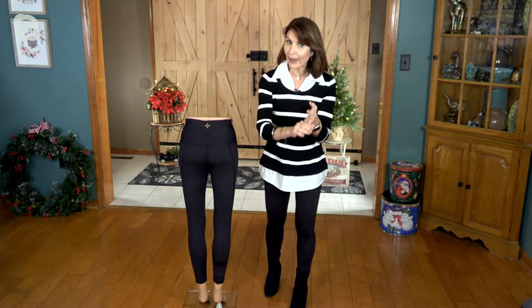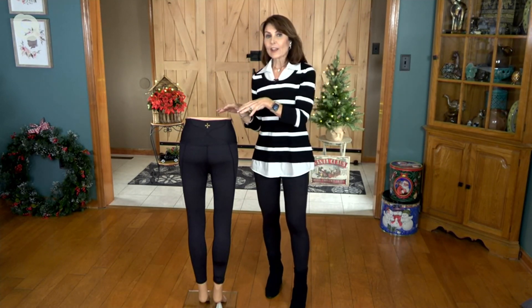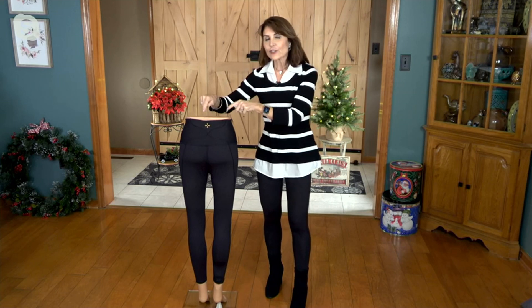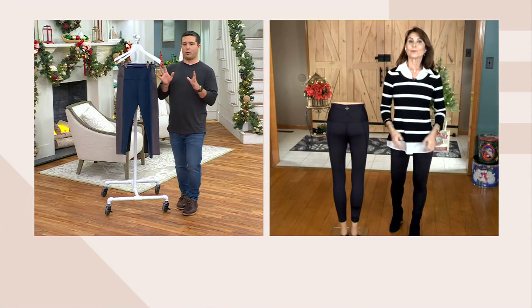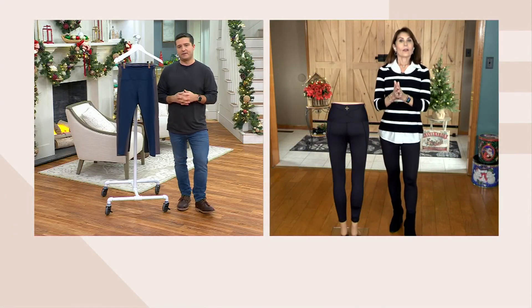We want you to recover quicker from aches and pains. We have premium anti-odor technology in here, it's 4D stretch, and this actually has the equivalent of a low back brace constructed in that low back, so you get that targeted support that you need. That's amazing — who would this be for? Who is somebody that might benefit from this, Denise?